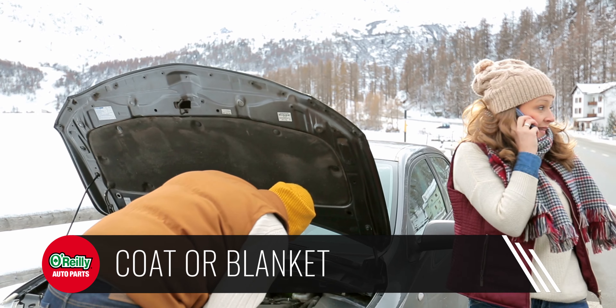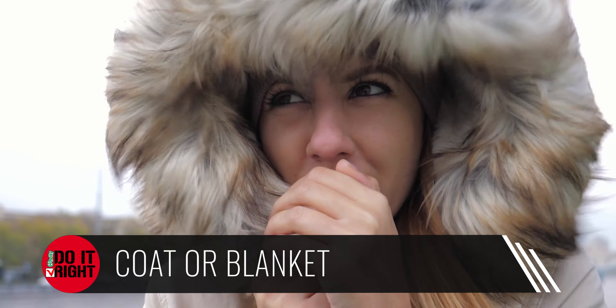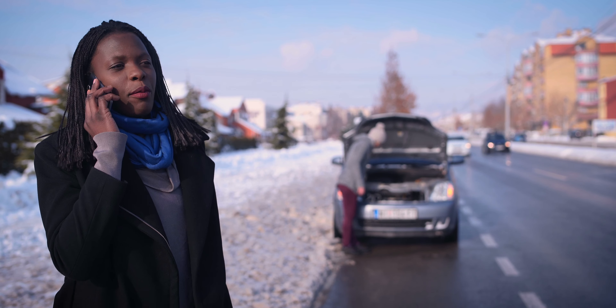Whether you've got to walk somewhere from a stranded vehicle or do a simple repair in the cold, having an extra coat and blanket on hand will help you and any passengers stay warm until you can get your vehicle running again. Spare clothes can give you an extra layer for added warmth if you need it, or just clothes to work in to keep your others from getting dirty if you have to change a tire or do some other roadside repair.